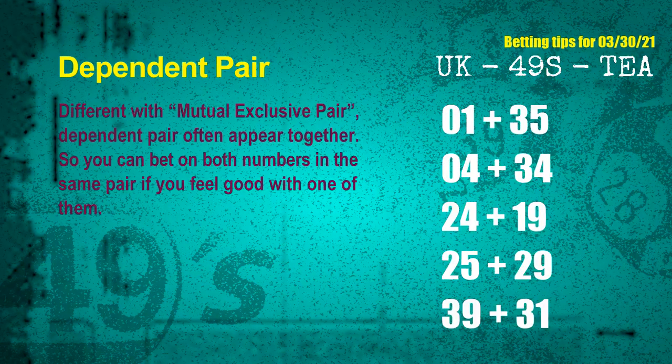Some numbers are mutual-exclusive, some are dependent. Numbers in the same dependent pair you can bet on both, because they are often drawn in one draw. The dependent pairs for the next draw are: first pair 01 and 35, second pair 04 and 34, third pair 24 and 19, fourth pair 25 and 29, fifth pair 39 and 31.